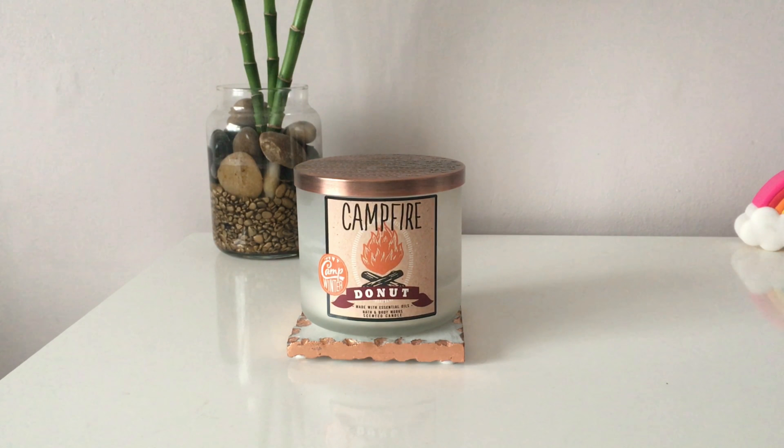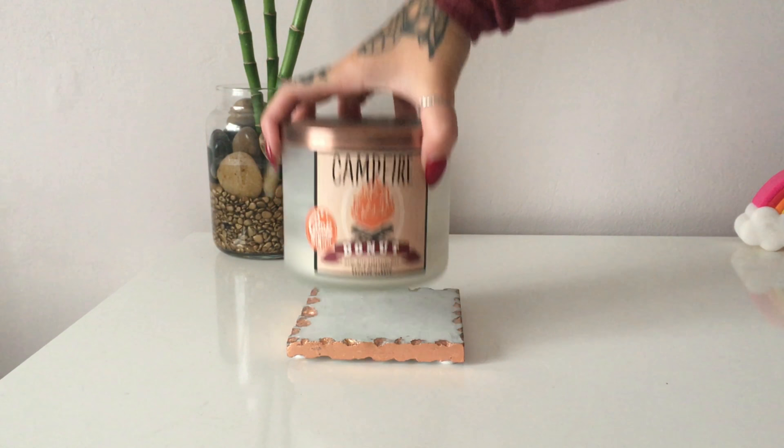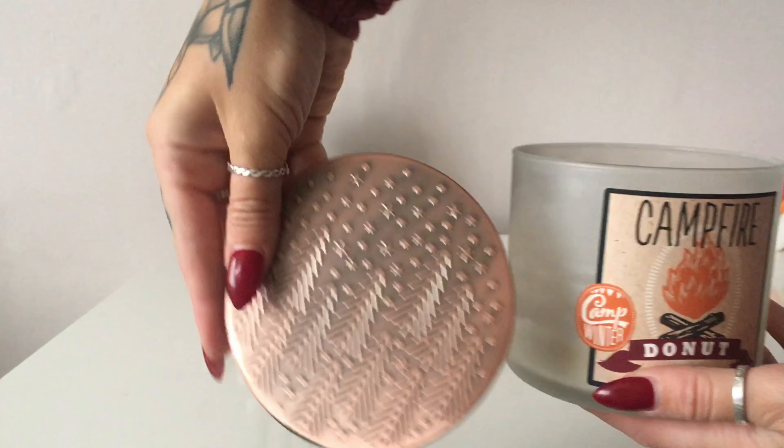Hey everyone, thank you for watching another one of my candle reviews. Today I'm going to be reviewing Bath and Body Works Campfire Donut, which is part of their Camp Winter range. It's one of their three-wick candles, 14.5 ounces with a 45-hour burn time. It's a soy-based wax and you get this decorative copper lid.